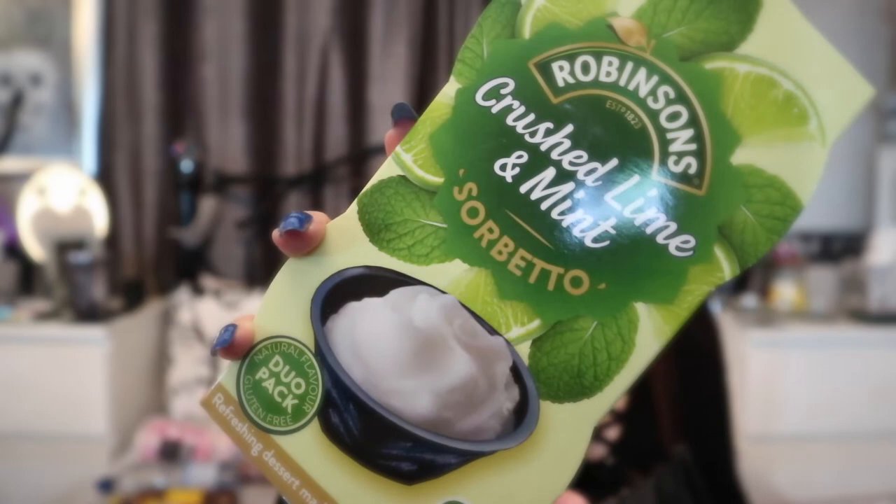I saw these and thought they were quite cool — Robinson's Crushed Lime and Mint Sorbetto. I love having sorbet at an Italian restaurant. It's 76 calories per serving. You shake the cup, place it upside down in the freezer for at least three hours, check it's frozen, shake it, leave for 10 minutes, and enjoy. Part of the Easy Freezy family — should be very refreshing.